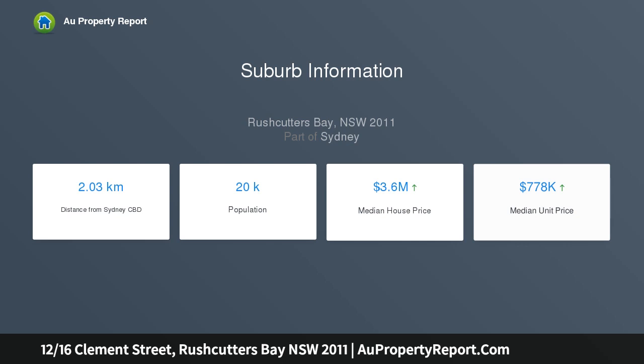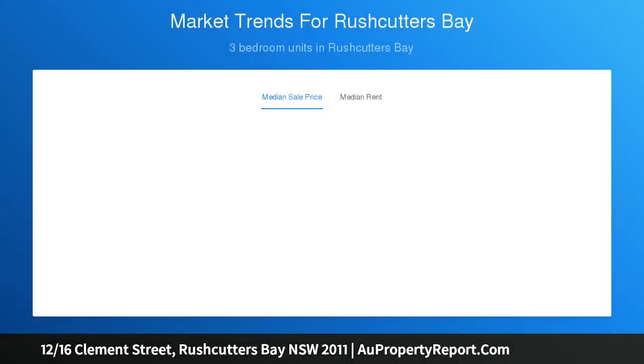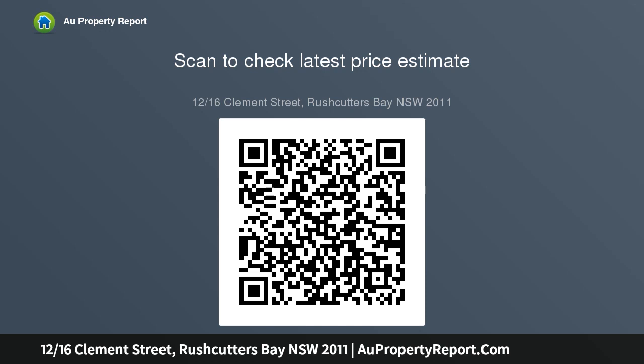Features a spacious living area with copious windows allowing natural light and ventilation, with all windows having retractable fly screens. Well-sized bedroom with windows overlooking a peaceful garden, separate study nook incorporating a built-in robe, functional original style gas kitchen and entrance foyer, original style tiled bathroom, and polished timber floors and high ceilings throughout.